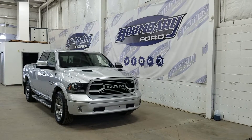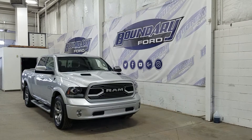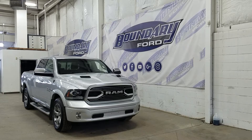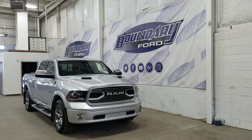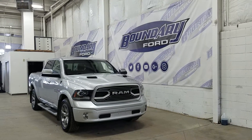Welcome to Boundary Ford located at 2502 50th Avenue in the Lloydminster border city. Today we're checking out this beautiful pre-owned 2018 Ram 1500 Limited. The exterior color is bright silver metallic and under the hood we have a 5.7 liter Hemi engine paired to an 8-speed automatic transmission.